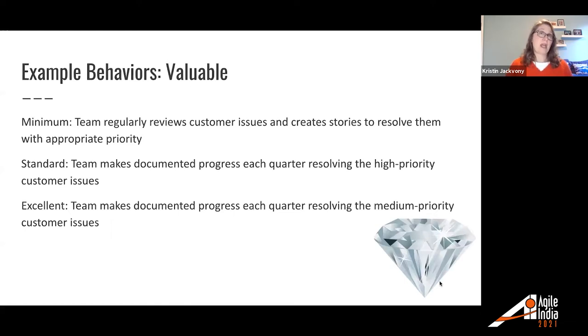We have anywhere from three to twelve behavior items for each facet of quality. For valuable: minimum — the team regularly reviews customer issues and creates stories to resolve them with appropriate priority. Standard — teams make documented progress each quarter resolving high-priority customer issues. Our customer issues are ranked critical, high, medium, low, so for standard we expect high-priority issues to get resolved each quarter. For excellent — teams make documented progress each quarter resolving medium-priority customer issues.